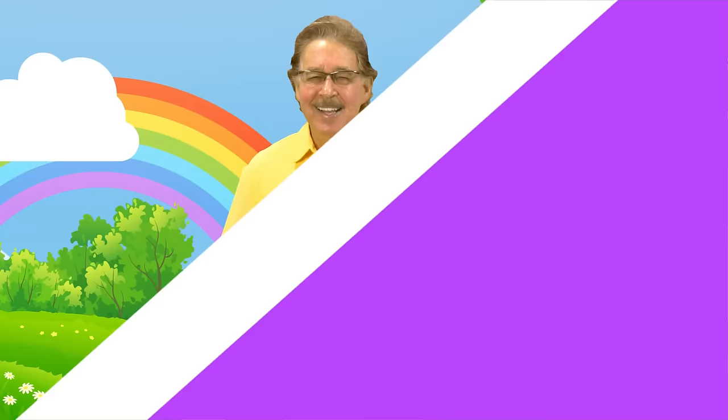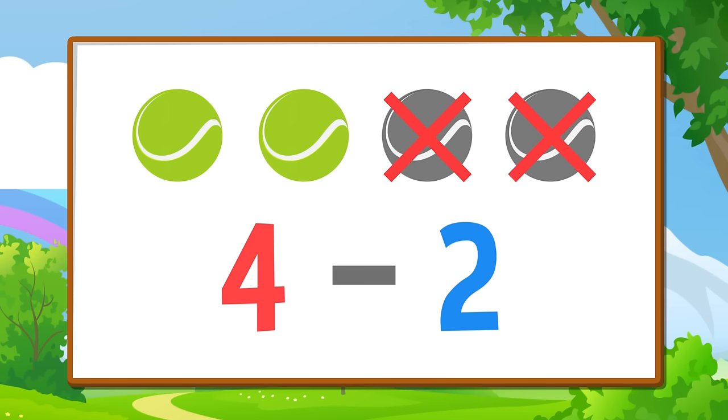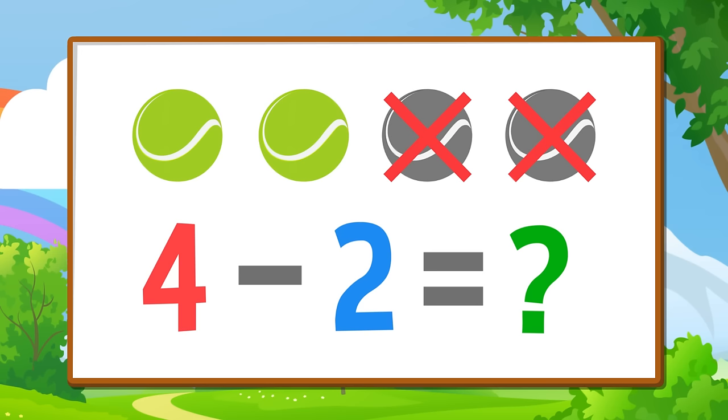Let's try a subtracting problem — I think you can solve it! If you have four balls — four — and you subtract two balls — two — how many balls do you have left?